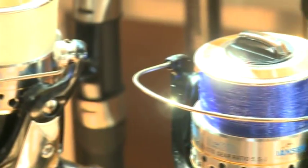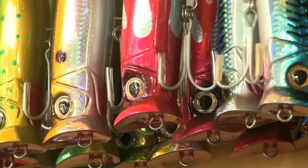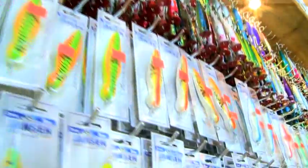Janssen's Inshore Tackle has a full line of equipment for the surf fishermen. Every time I come to Cabo, I always make a visit to this shop because he's got such a great selection of lures. Anything I need, he's got.